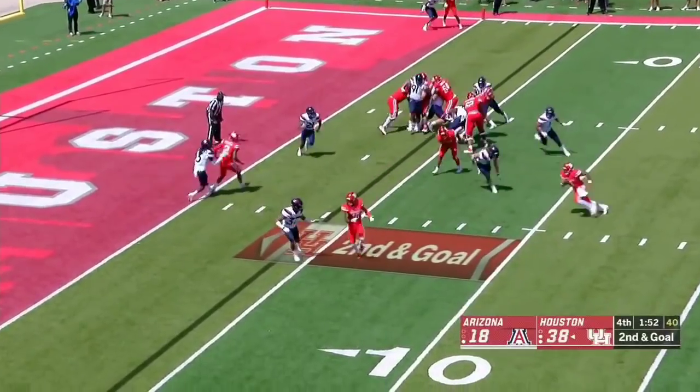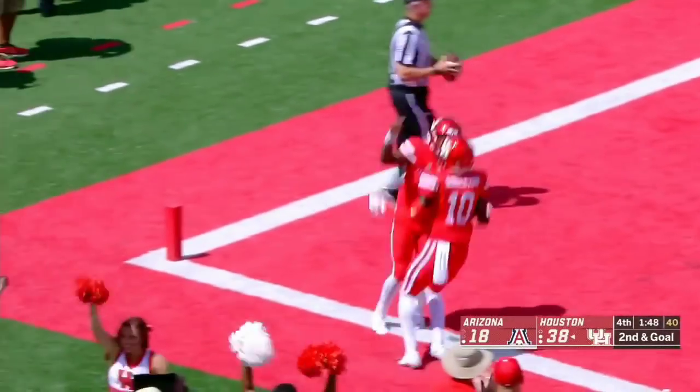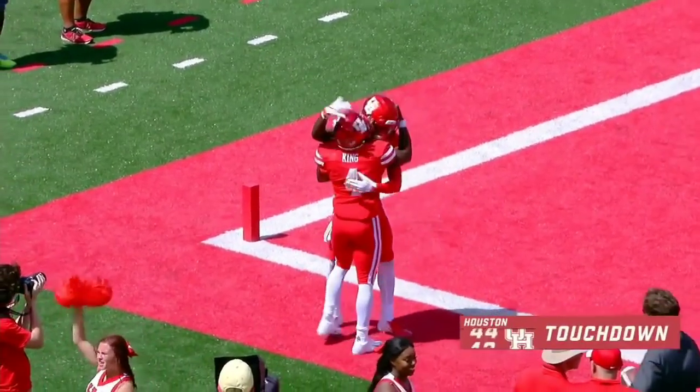Looking to finish it out with six. Here's King, untouched — touchdown — exclamation point for the Cougars.